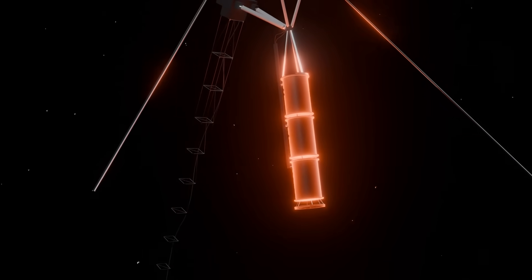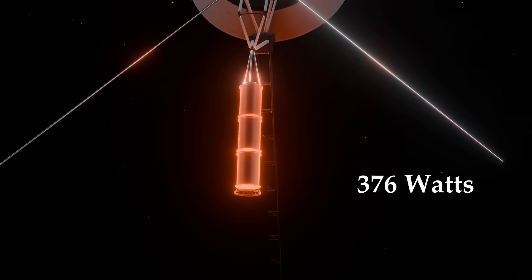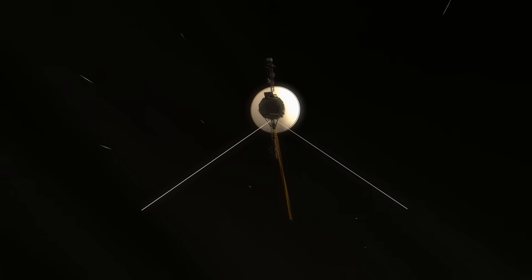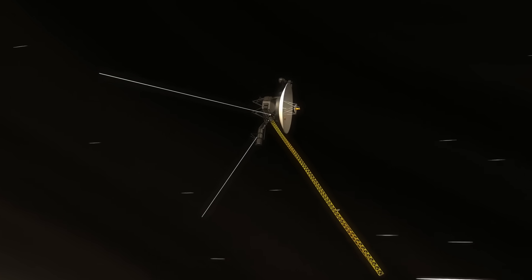On average, the RTGs lose about 4 watts of power each year. Because of this, engineers must carefully decide how to use the remaining power. In addition, as Voyager 1 travels through interstellar space, it faces strong radiation from high-energy cosmic rays.